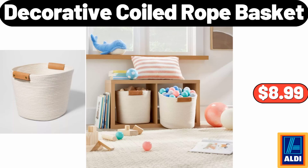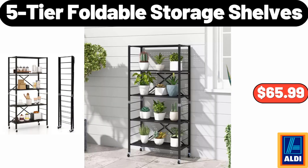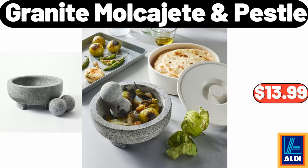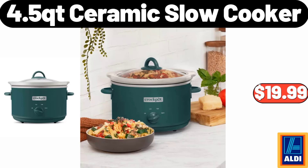Eight pieces colored stainless steel cutlery set, $58.99. Decorative coiled rope basket, $8.99. 5-tier foldable storage shelves, $65.99. Temperature regulating reversible cooling pillow, $19.98. Granite mulch jeet and pestle, $13.99. 4.5 QT ceramic slow cooker, $19.99.